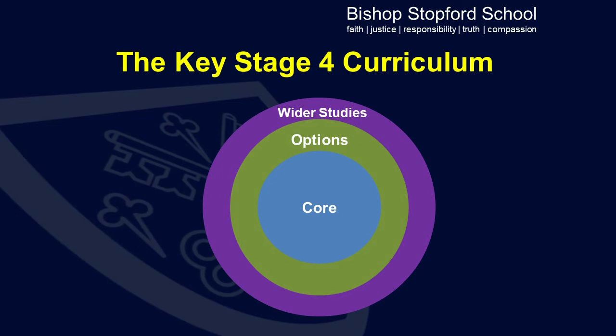The Key Stage 4 curriculum at Bishop Stockford has three layers. At the centre is the core curriculum, which will be followed by the vast majority of students at the school. It contains eight or nine GCSEs, and whether students study eight or nine will be determined by whether they follow Trilogy Science or Triple Science, and that decision will be made for them by the Science Department. There is also an options layer, so students will have to select three options from the choices provided, and wrapped around those two elements are wider studies.